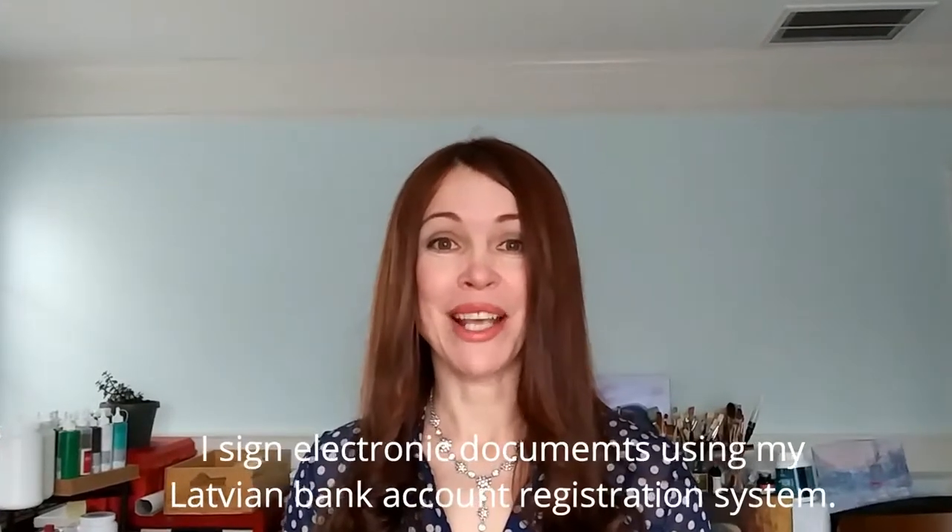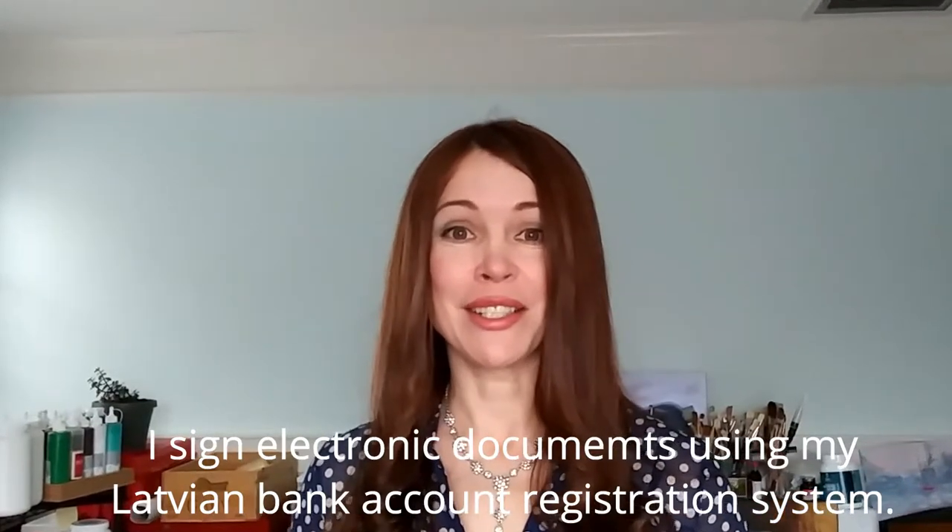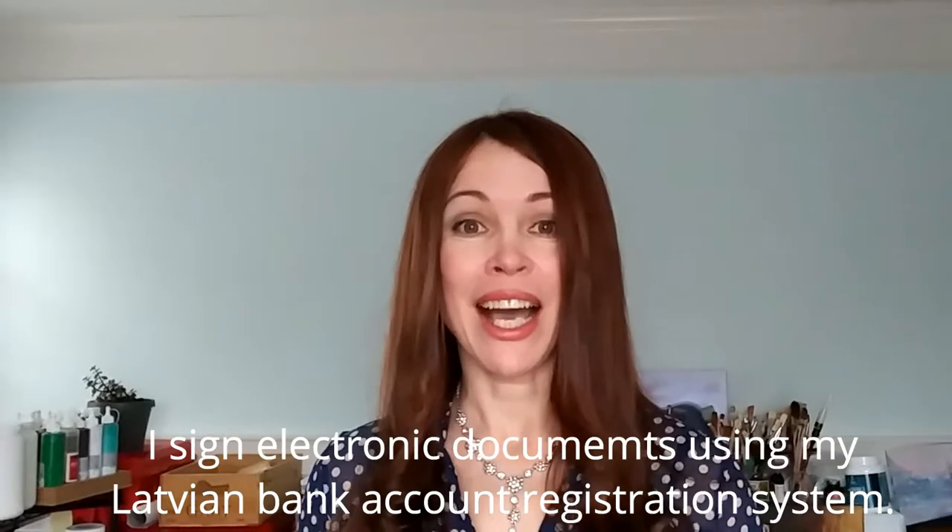Now, more about identity cards. In my opinion, the most useful thing you can do with an identity card is sign electronic documents. However, if you have a Latvian bank account, you can also sign electronic documents using the bank's registration system. I don't have the Latvian identity card yet — I'm going to get it when I go to Latvia, because it's much cheaper to get it there than to order it from the United States. Frankly speaking, I think the requirement for everybody to have an identity card is too much, because I can prove my identity with my passport.